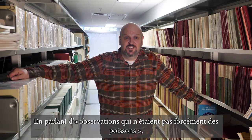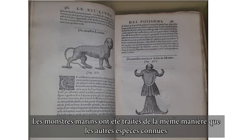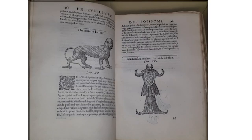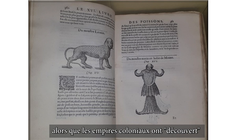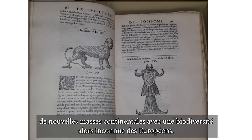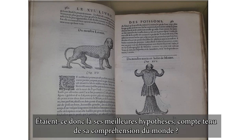Speaking of observations that were not necessarily fishes, Rondelet also included a series of sea monsters. The sea monsters were treated the same way as other known species and were included in the biodiversity of the world. The late 1500s brought a lot of change to the European understanding as colonial empires discovered new land masses with biodiversity then unknown to Europeans — so who was to say that there weren't monsters lurking in those waterways? Were these then his best hypothesis given his understanding of the world?